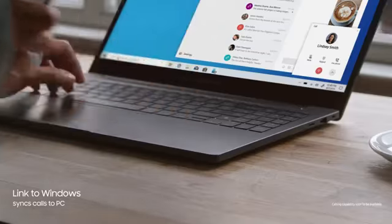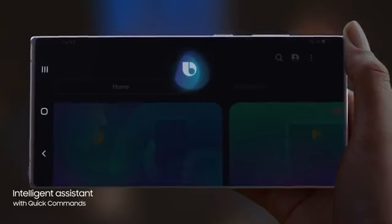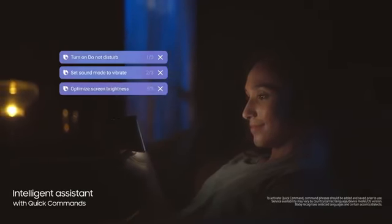While the revolutionized Android interface simplifies your on-screen experience. And with a single voice prompt — "Hi Bixby, movie mode" — Bixby AI will perform lists of tasks automatically, changing settings for you.